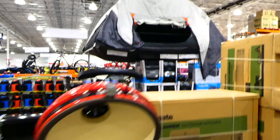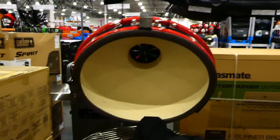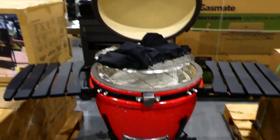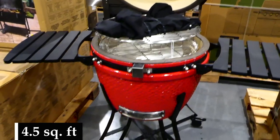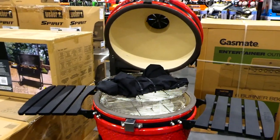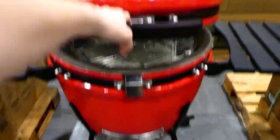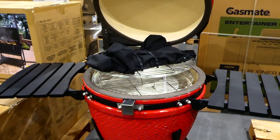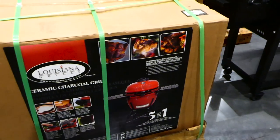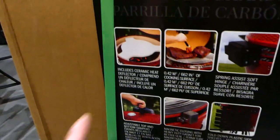The Louisiana Grills ceramic Kamado grill is $950. It's similar to the Big Green Egg and includes a ceramic heat deflector, 0.42 square meter cooking surface, adjustable top and bottom dampeners, spring-assisted soft hinges, magnetic closing, fold-down plastic side shelves, and a custom fit cover. It's a five-in-one: smoke, bake, sear, roast, and chargrill.